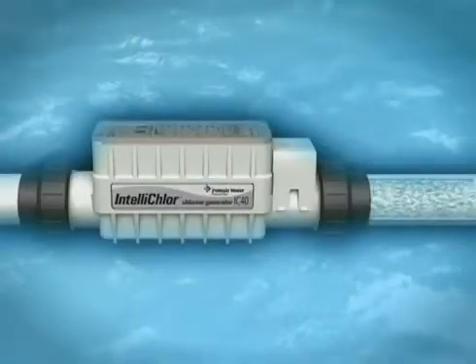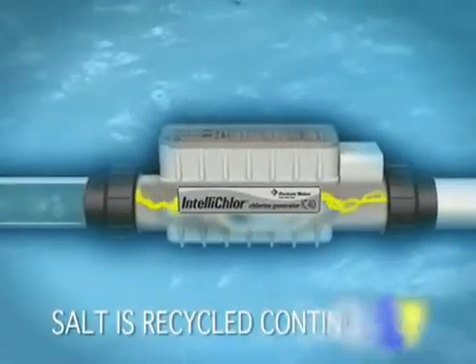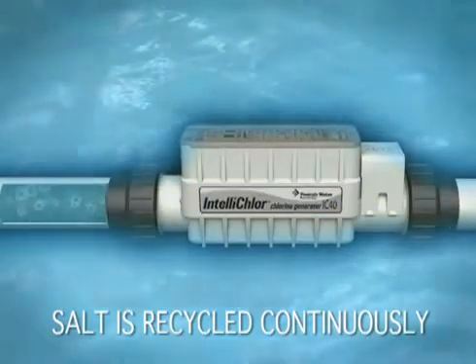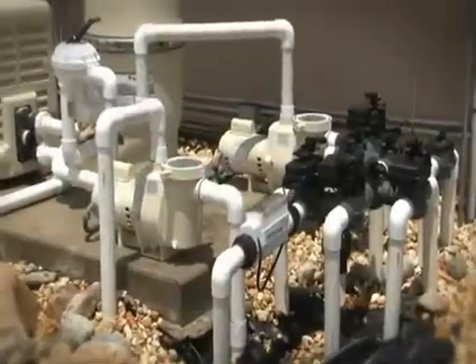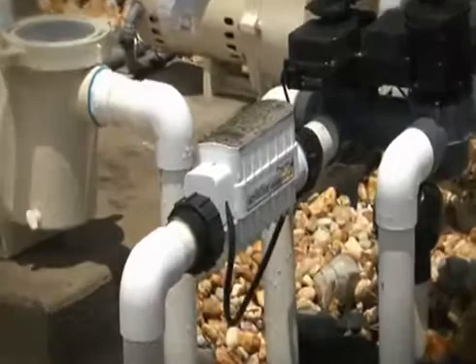Unlike chlorine additives that must be constantly replenished, the salt you use with IntelliChlor is recycled continuously, day after day. With push button simplicity, you choose the chlorine level you want. IntelliChlor maintains it automatically.